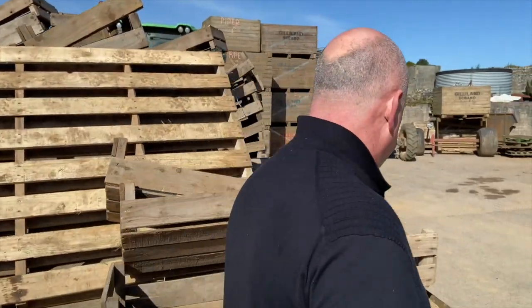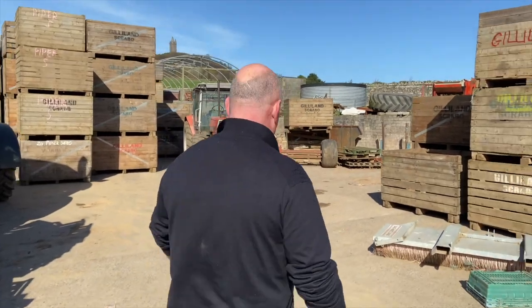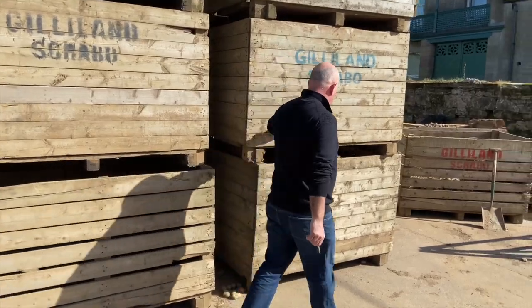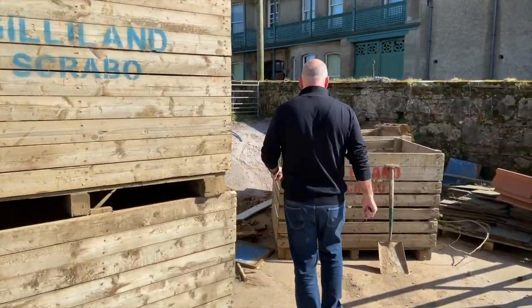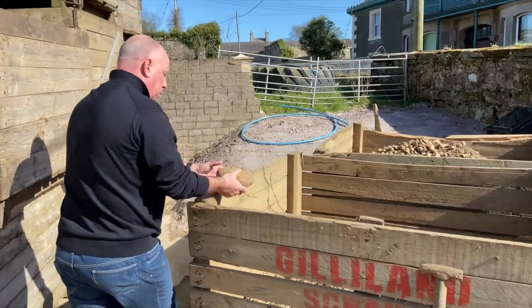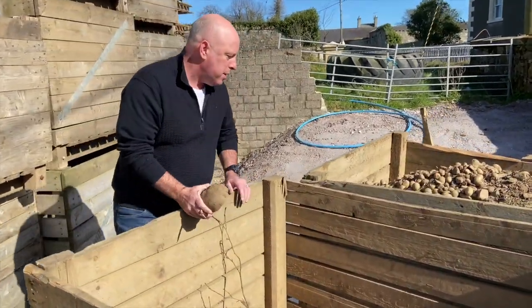You can see some of the big boxes. Whenever the potatoes have been harvested — there's another wee Massey Ferguson — the potatoes are put into boxes, like ton boxes. And here you can see some of the big, big potatoes. Look at the size of some of these spuds!